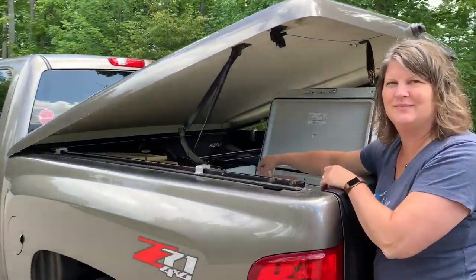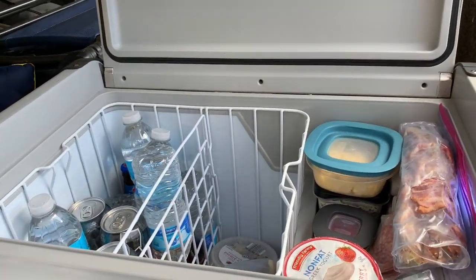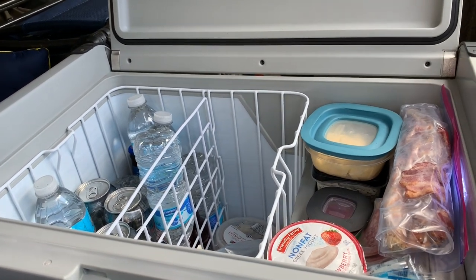Do you want a bottle of water? No, it should be good. Love having the Dometic 50 right here — easy to get in the back of the truck.